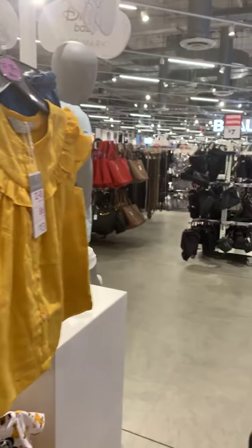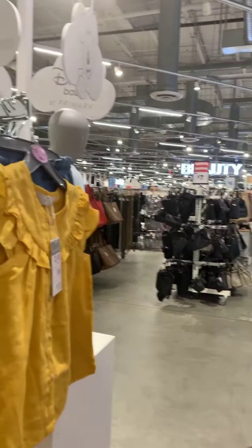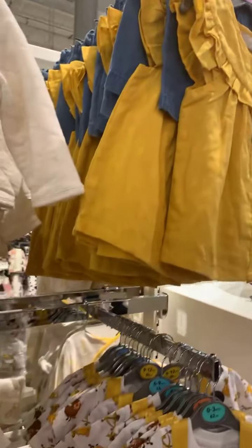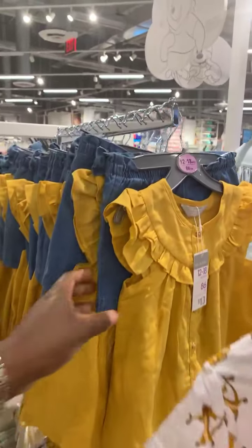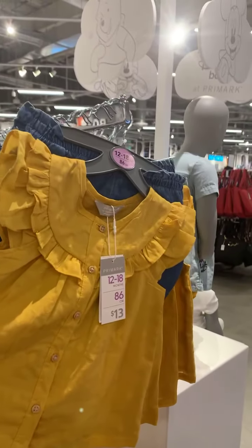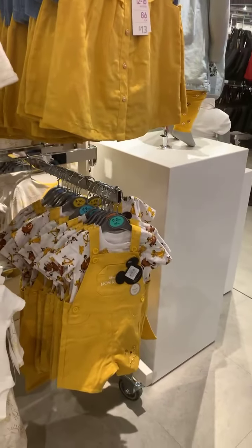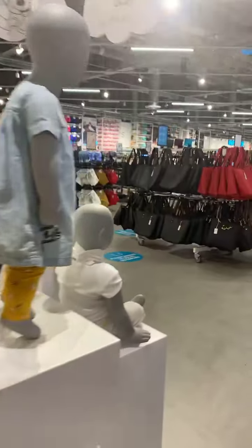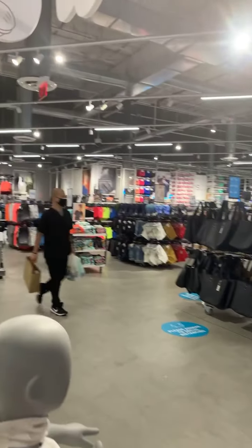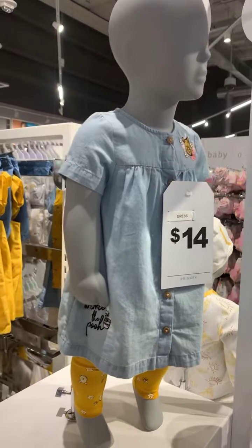This is not a Disney item here, but it does look like it matches this Lion King set. So if you have a girl and a boy and you want them to match, that was smart marketing putting them together and close. See, I didn't even notice this little outfit — it's a cute little set as well.